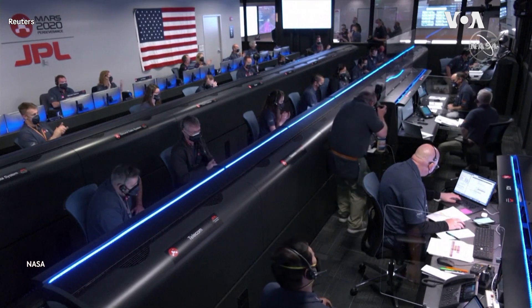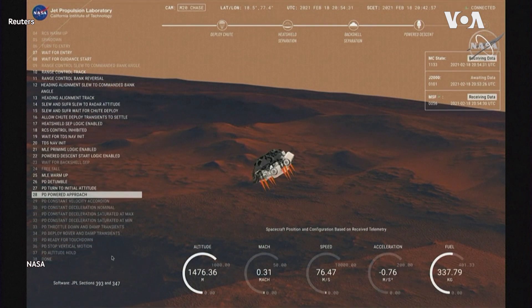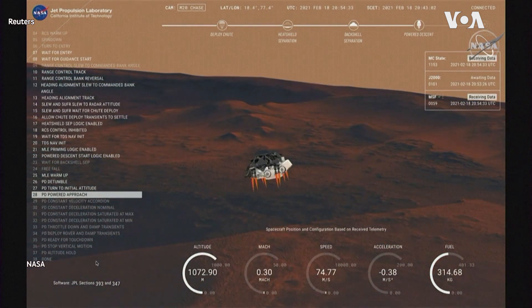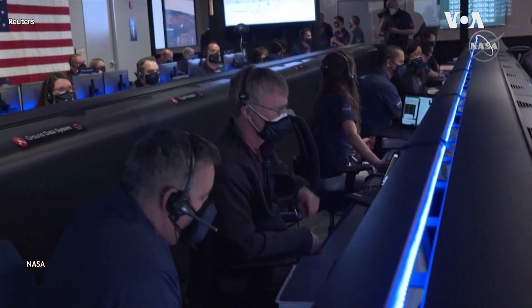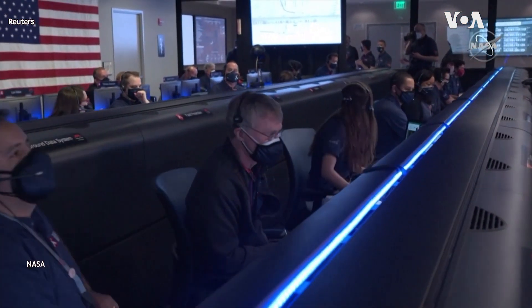We have priming of the landing engines. We have confirmation that the back shell has separated. We are currently performing the divert maneuver. Current velocity is about 75 meters per second at an altitude of about a kilometer off the surface of Mars.